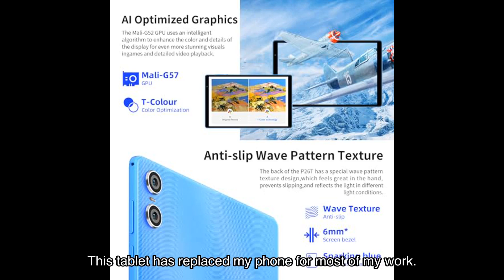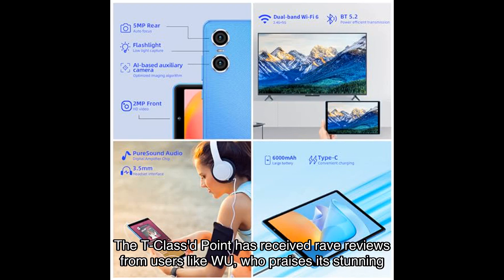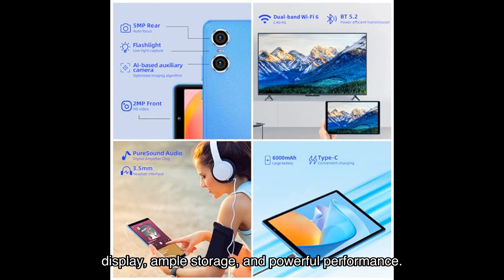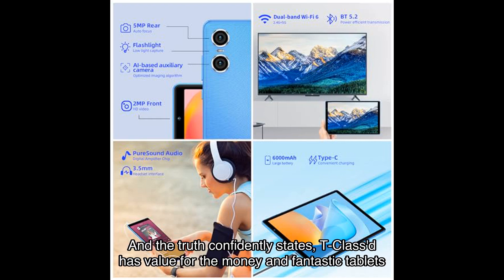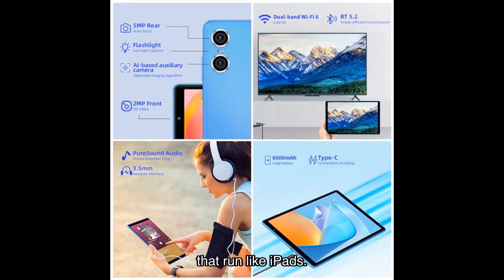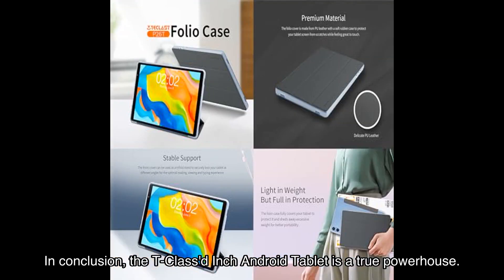Kiwi adds that the tablet is lightweight, convenient, and worth every penny. The T-classed point has also received rave reviews from users like Wu, who praises its stunning display, ample storage, and powerful performance. Mike, another satisfied buyer, is impressed by the overall quality and speed of the tablet. And The Truth confidently states that T-classed has value for the money and makes fantastic tablets that run like iPads.